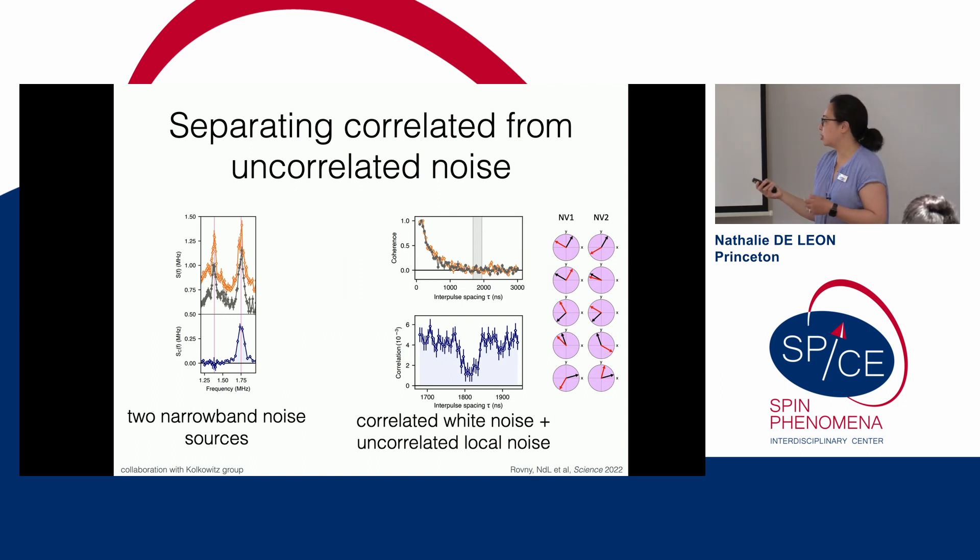There's another interesting opportunity when both NV centers see correlated white noise that decoheres them very quickly. Even though coherence time is very short, by looking far out in the wings of the noise in the covariance channel, a little dip appears from a local nuclear spin. Because both centers experience common-mode noise, the covariance channel separates out the common-mode noise and recovers the NMR signal even beyond the single-NV coherence limit.